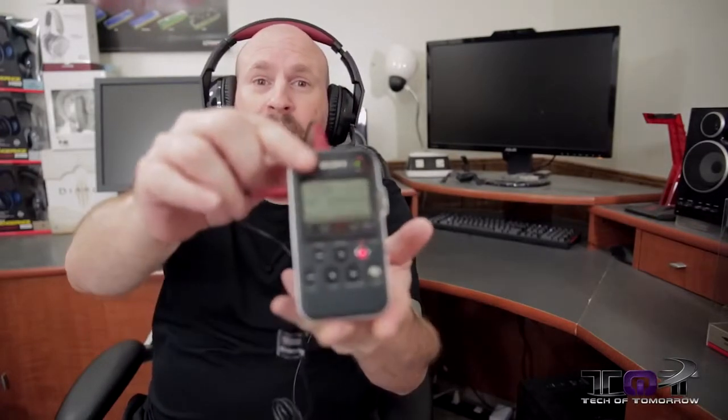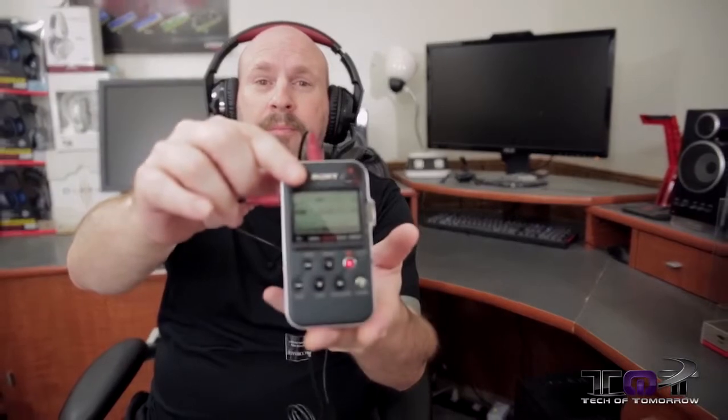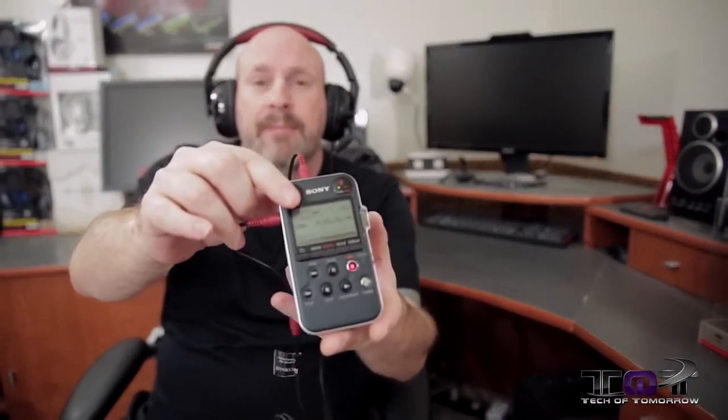Tech fans, welcome back once again to another edition of Tech of Tomorrow, bringing you all the tech all the time. In response to your complaints about why we don't do a mic test, we figured out a way to bring you guys the mic test. I've got the new HS30s on my head right now and I'm talking to you through the mic. You can see it's all plugged in and recording right here on the old Sony.